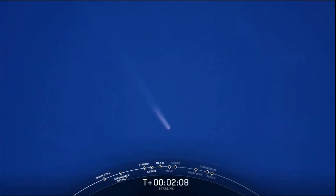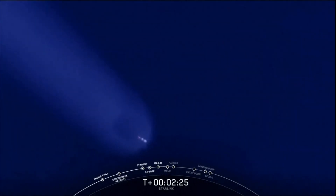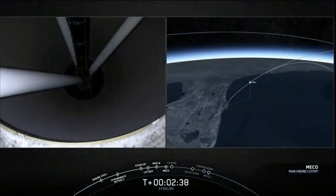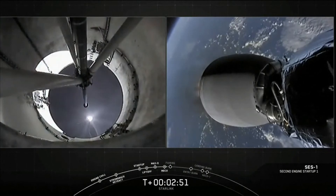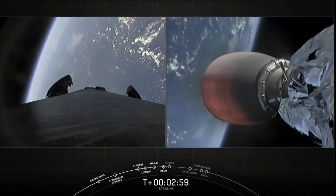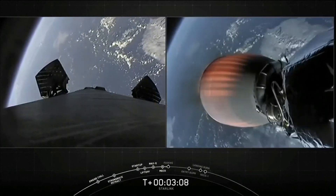We're about 25 seconds away from main engine cutoff. We have some really cool footage of Falcon 9 right now. Stage separation confirmed. We had successful main engine cutoff, stage separation, and our second stage engine is now up on power on the right-hand side of the screen. On the left-hand side of the screen is our first stage. It's going to make its way back to Earth to attempt landing for the sixth time on our drone ship in the Atlantic Ocean.